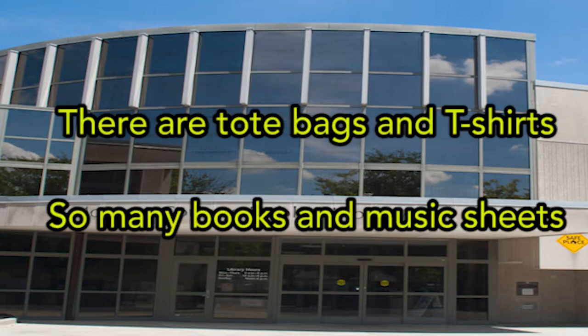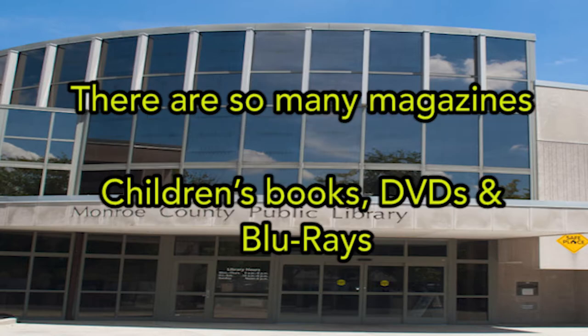There are tote bags and t-shirts, so many books and music sheets. There are so many magazines, children's books, DVDs, and Blu-ray.